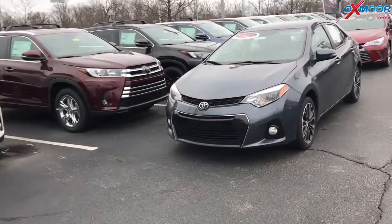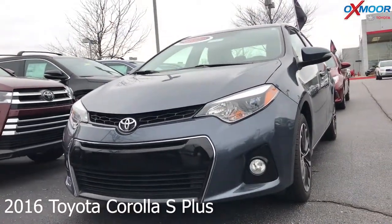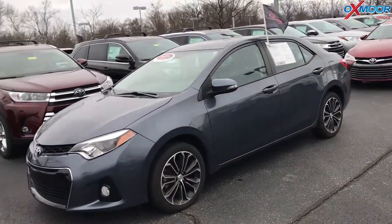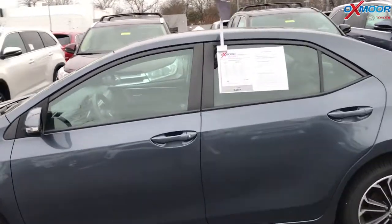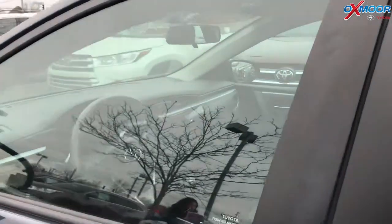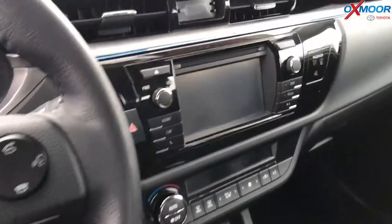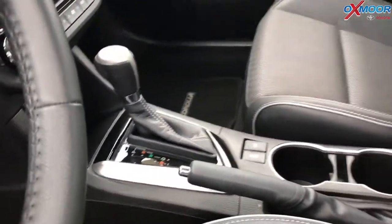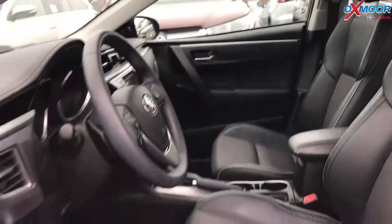For our second vehicle, this is a certified pre-owned 2016 Toyota Corolla S+. The exterior color is slate metallic. The vehicle does have 17-inch alloy wheels, a backup camera, and Bluetooth. This vehicle was locally owned, has a clean Carfax, and had one previous owner. The interior is black leather. Mileage is 32,262 and the price is $14,900.